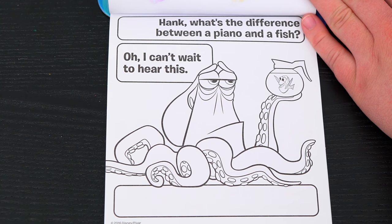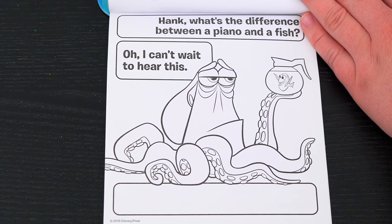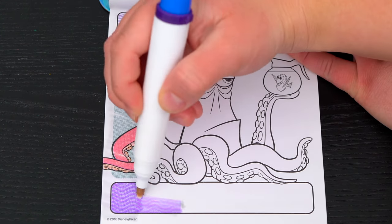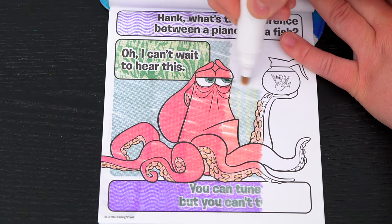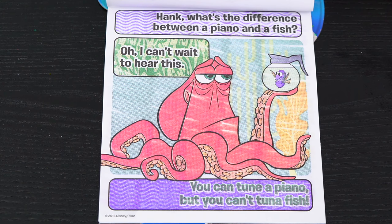Ooh, this one's a joke! It says, Hank, what's the difference between a piano and a fish? Hank says, oh, I can't wait to hear this! Alright, let's color it in to see the answer! The answer is, you can tune a piano, but you can't tune a fish! Get it? Like tuna fish? That's funny!